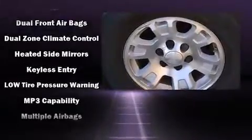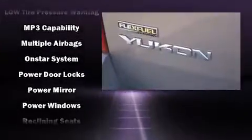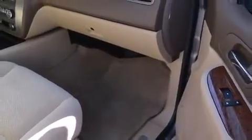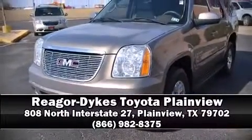Safety features include dual front impact airbags, traction control, a security system, OnStar, and four-wheel disc brakes with ABS. Our team is professional and we offer a no-pressure environment — stop in and take a test drive.